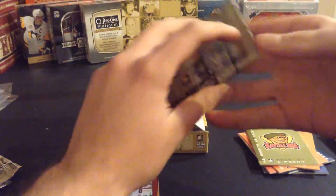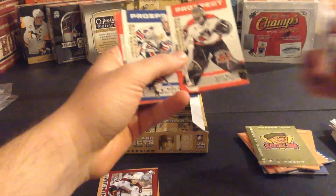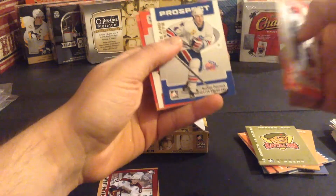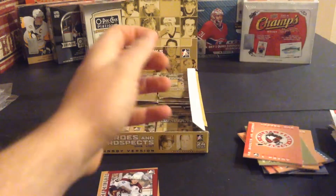I think I already have that Stamkos insert. Dustin Penner, Nathan Paetsch, Joe Ryan, and Kyle Wellwood.